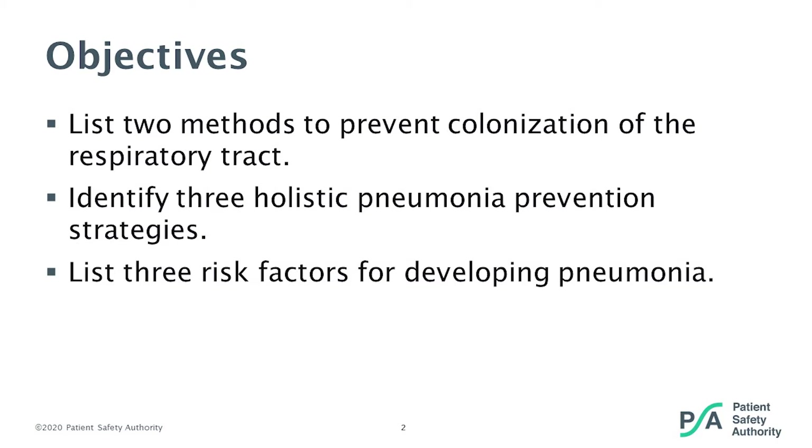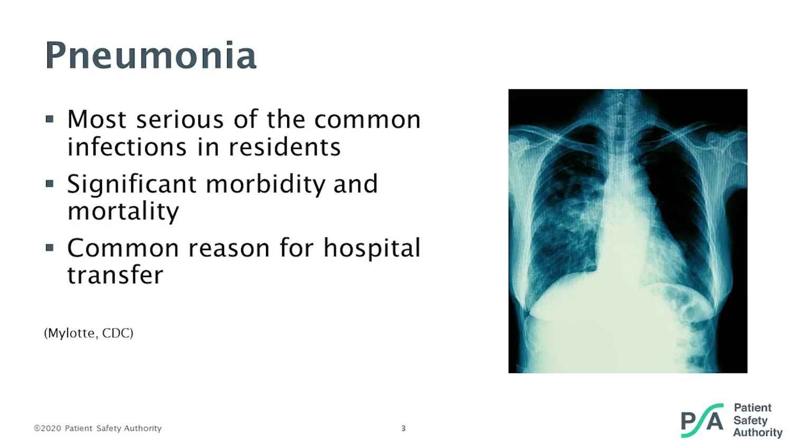Pneumonia in nursing home residents is associated with a high case fatality rate and has considerable mortality among the survivors. The clinical presentation of nursing home-acquired pneumonia is considered to be atypical, but thoughts are this may be caused by patients having dementia. Pneumonia is the second most common cause of infection among nursing home residents, but it carries the highest mortality rate of any infection. It is also a very common reason for hospital transfer and admission. Studies show the mortality rate for nursing home residents admitted to the hospital with nursing home-acquired pneumonia is anywhere from 13 to 41 percent.